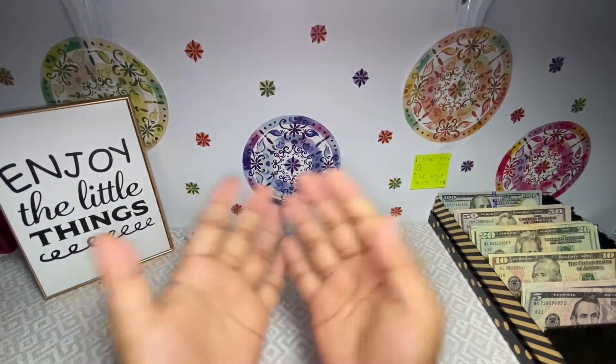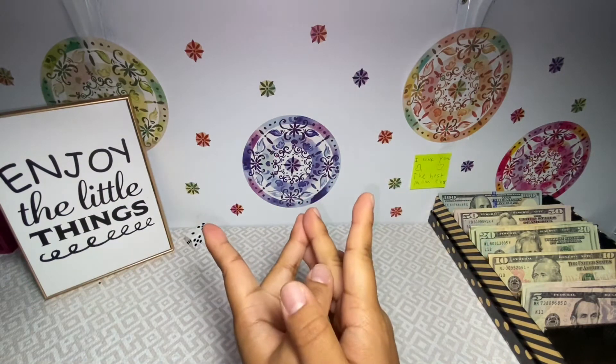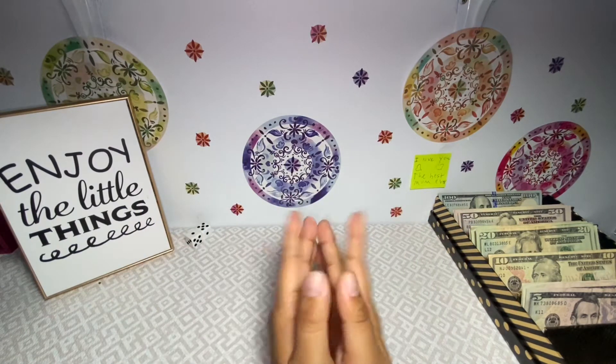What's up you guys, welcome or welcome back to my channel. If you're new here, my name is Rochelle and I do budgeting videos here on YouTube. Welcome for another cash stuffing video!